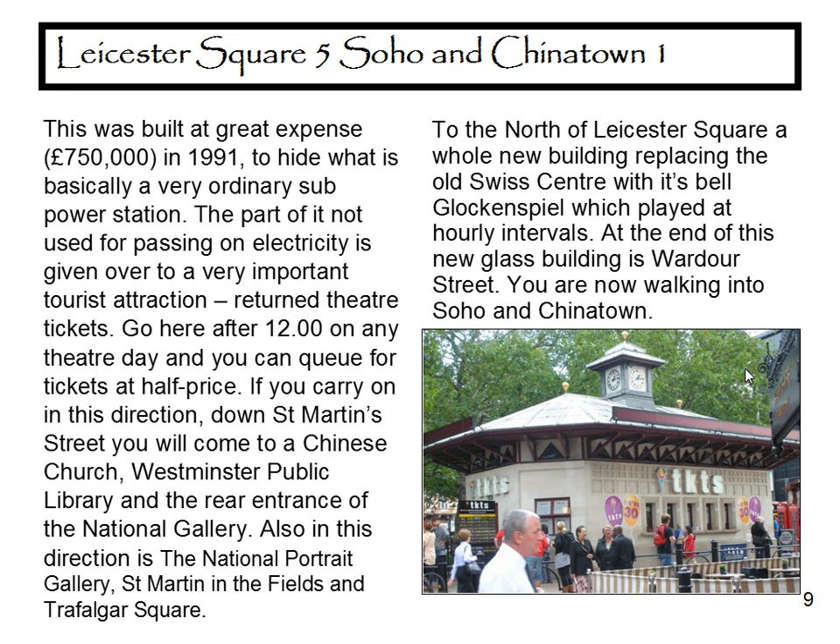Go here after twelve o'clock on any theatre day and you can queue for tickets at half price. If you carry on in this direction, down St Martin's Street, you'll come to a Chinese church, Westminster Public Library, and the rear entrance to the National Gallery. Also in this direction: the National Portrait Gallery, St Martin's in the Fields, and Trafalgar Square.